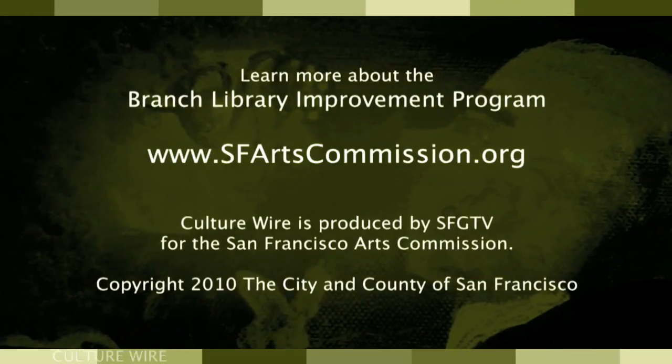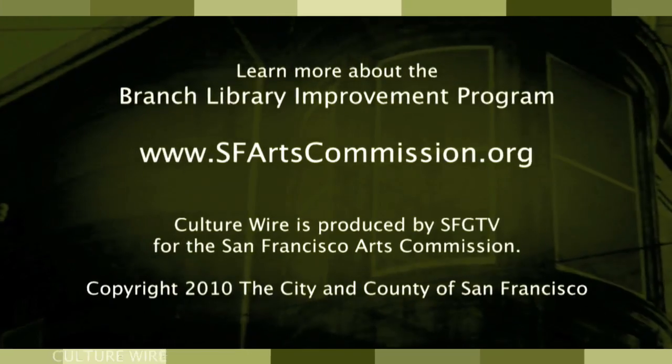The artists who participated in this project are all Bay Area artists and they work in a wide variety of media: metal, glass, natural elements, photography, and just a range of different approaches and aesthetics. So we've created a very nice collection of artwork that's reflective of the current Bay Area art scene. We invite everyone to visit the participating libraries and to see the unique artworks that have been developed. To learn more, visit sfartscommission.org.